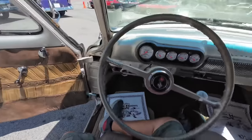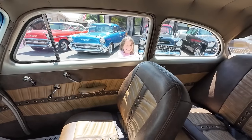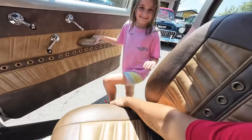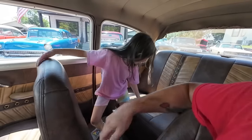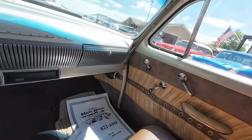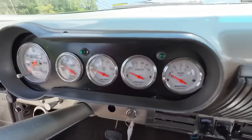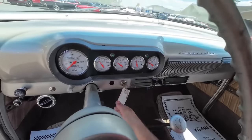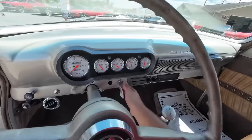Before we take off, a look around the interior — place those bets. Do you think the horn works? This is my daughter, guys.